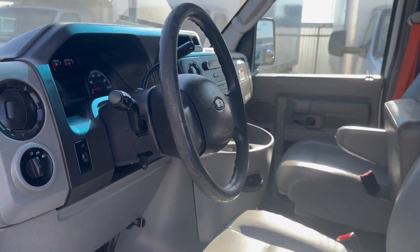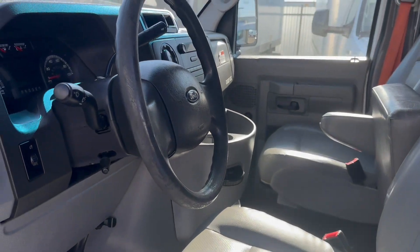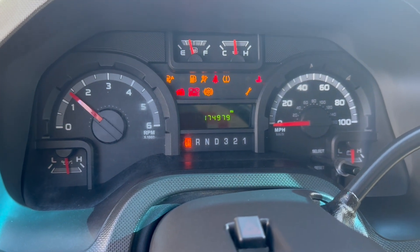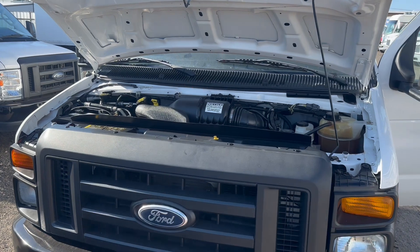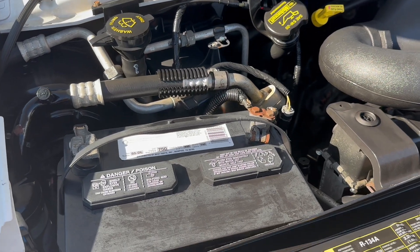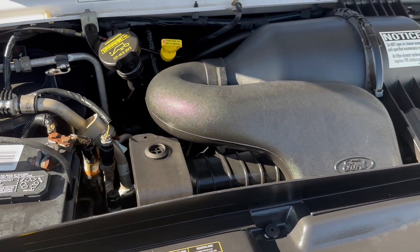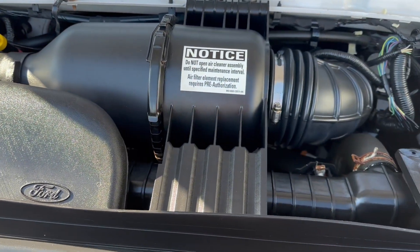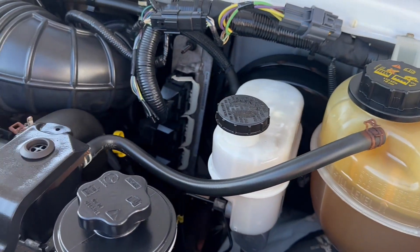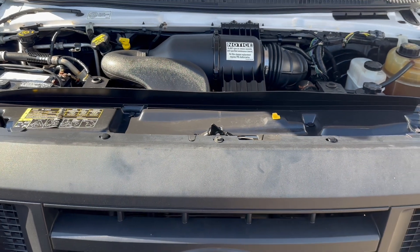This particular truck has a hundred and seventy-four thousand, nine hundred and seventy-nine on the dash. Detailed under the hood, all the fluids and filters are new.